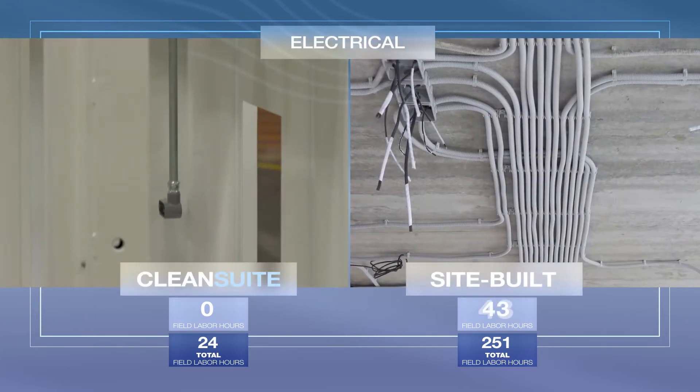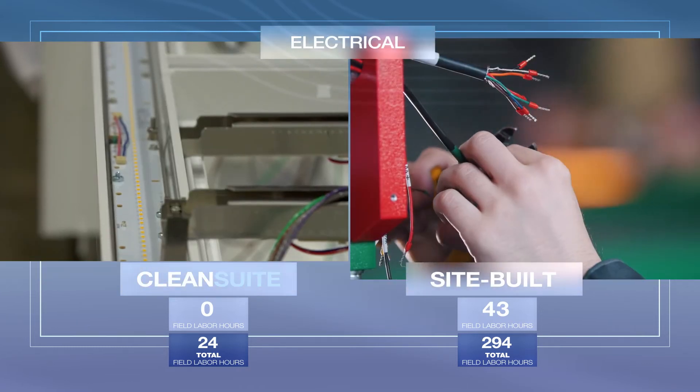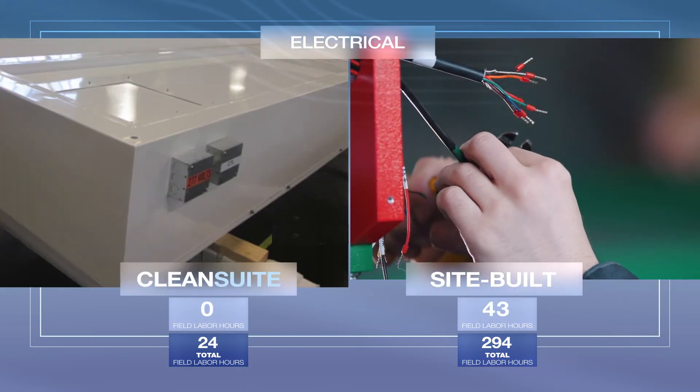Finally, it simplifies electrical installation as well, eliminating the need for lighting system wiring, including J-Box and conduit.